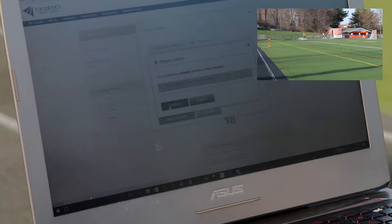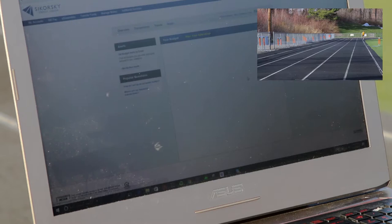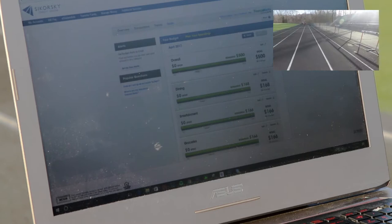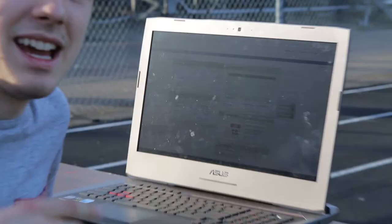We're gonna press confirm, then done, and it's gonna bring us back to the dashboard. Now I just want to do one final thing — I want to change a budget goal, so I'm gonna go ahead and type in $500, press save, and it is as simple as that. They make it super easy to make any change in just a few moments, and I can do all of that quicker than the time it takes for Chris to run the track.